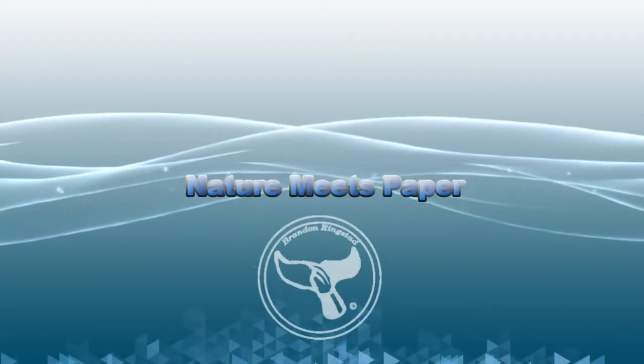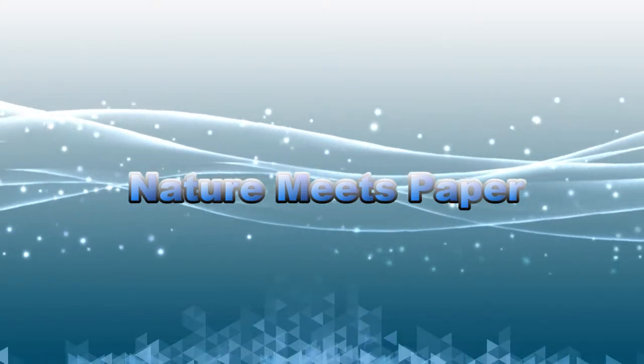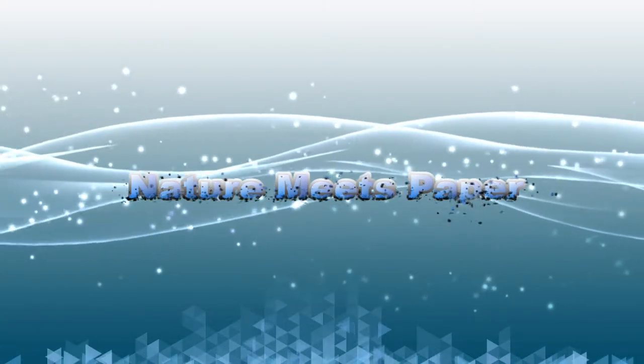Why are Day Octopus so good at hiding? Hey guys, it's Brandon and welcome to Nature Meets Paper, the place where we go on an adventure to discover the world of marine biology. Today we will travel all the way to Maui, Hawaii, to discover the Day Octopus, or Hei'ei. Are you ready? Let's dive in!